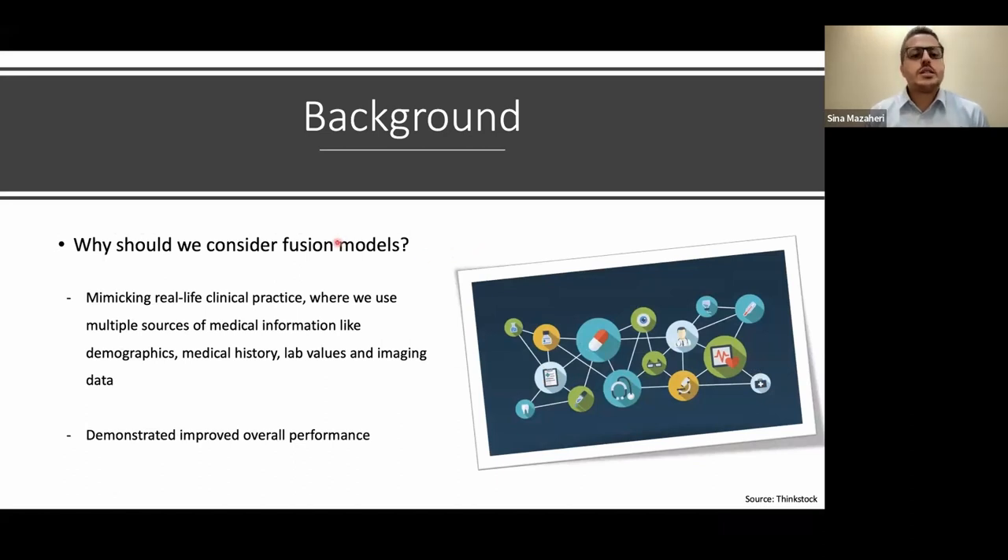Why consider fusion models rather than sticking to a single modality? In real clinical practice, any specialty takes information from different sources — physical exam, past medical history, imaging, lab data — and combines it to come up with a differential diagnosis and treatment. If we're trying to apply machine learning to clinical practice, it makes sense to mimic the real-world scenario. And referring to a systematic review, these models actually do perform better than single modality counterparts.